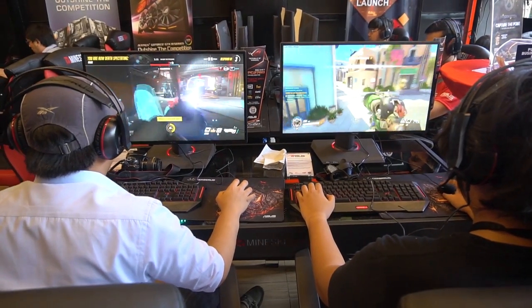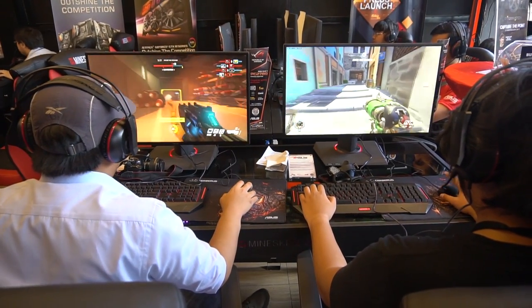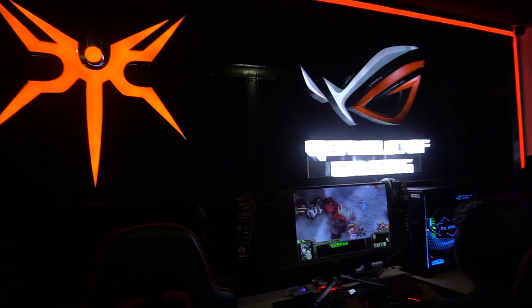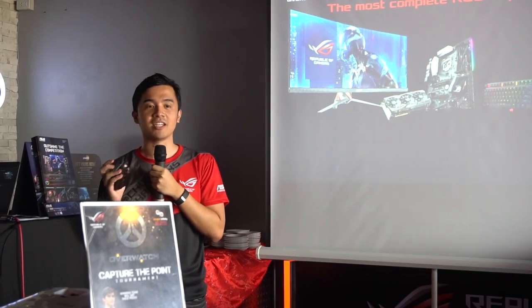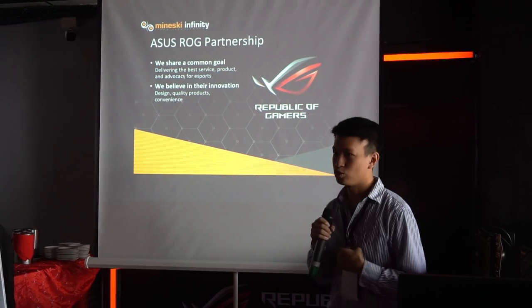With the rise of new competitive games such as Overwatch and PlayerUnknown's Battlegrounds, as well as the ever-increasing hardware demands of AAA titles, the days where cybercafes finally upgrade their systems are here. And this Mineski and ASUS ROG partnership is definitive proof of that, with plans of even upgrading their other existing Mineski Infinity branches.